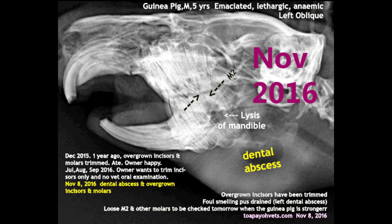For dental x-rays, an oblique lateral view needs to be done so that the cheek teeth do not overlap. This is an x-ray of a 5-year-old male guinea pig with complaints of being emaciated, lethargic, and anemic. On this x-ray, you can see the dental abscess and overgrown incisors and molars shown by the arrow.